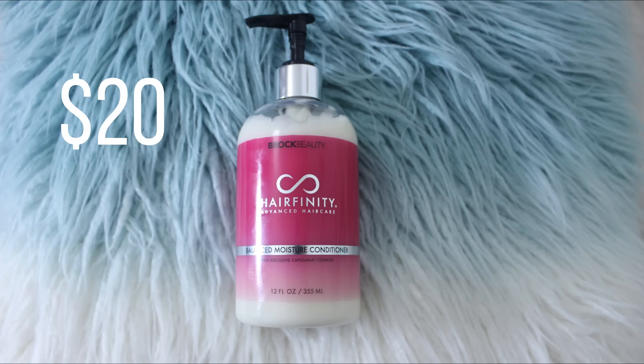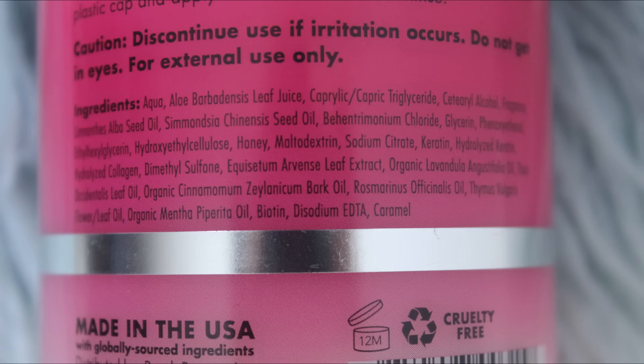Time for conditioner. This conditioner is silicone-free and contains aloe vera, glycerin, honey, keratin, hydrolyzed keratin, hydrolyzed collagen, lavender, cinnamon, peppermint, and biotin. I'm just going to work it through my hair, and I forgot to mention the smell is really good.